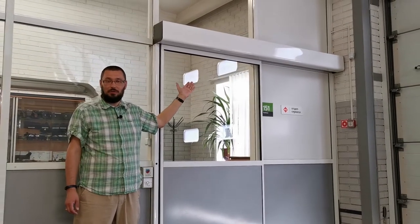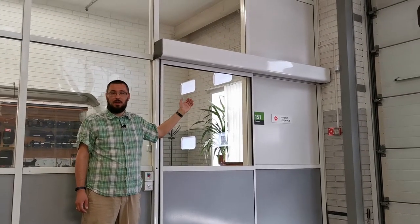Комплектация привода подобрана с требованиями заказчика. Отсутствие фиксированных комплектаций является большим плюсом, так как клиент получает то, что нужно ему, и не переплачивает.